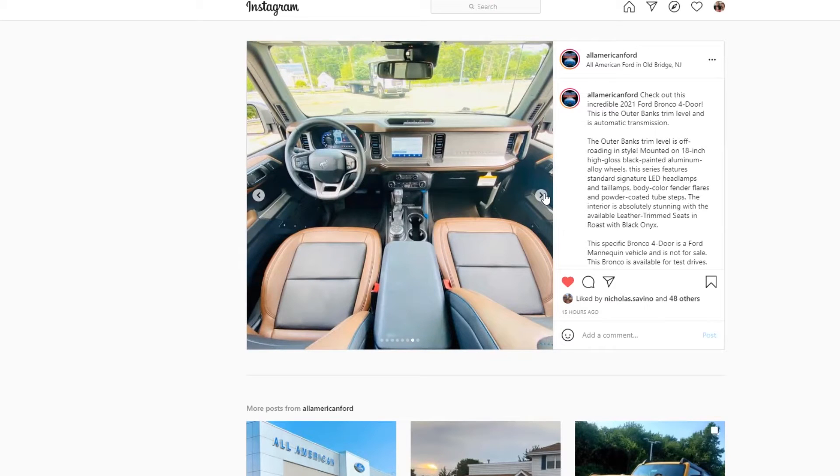The interior is just fantastic. This one has the optional and available leather trim seats in a roast color along the sides — almost like a trim — and then black in the middle. Really, really sleek-looking leather. And then it's got that roast color, which is like a dark beige, all over the interior too. The dashboard looks incredible. I was blown away by this interior. I know I've talked about it before on this podcast — they did a great job with the interior of the Bronco Sport. I talked about it on the last episode with the two-door Bronco. I love that interior, and this one with the upgraded leather and extra accents of that roast color really brings it all together. Just a great-looking interior.